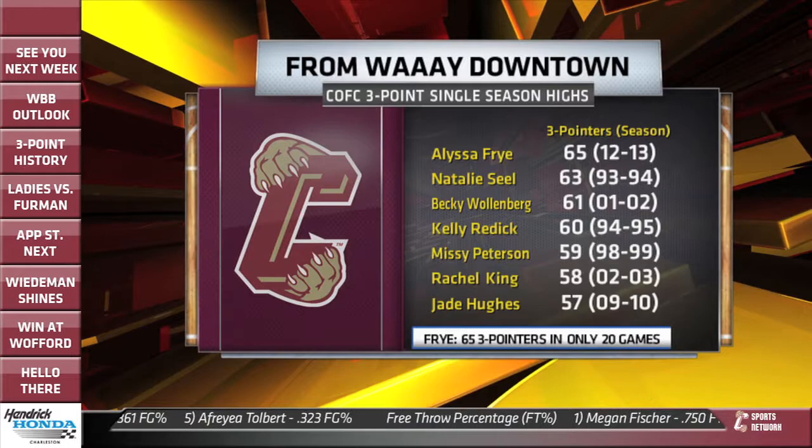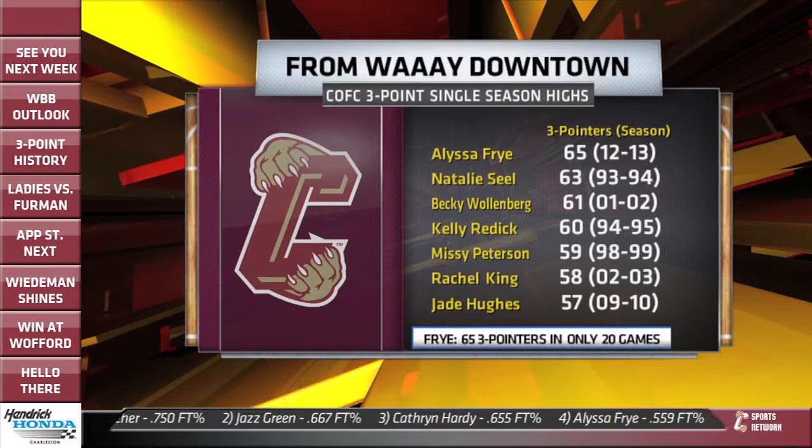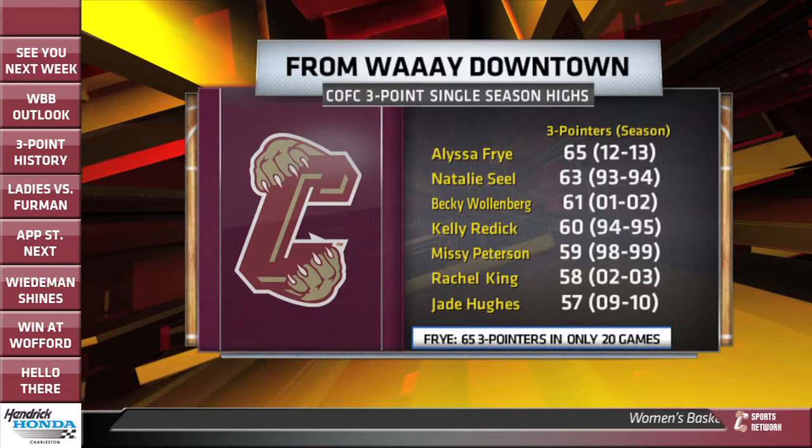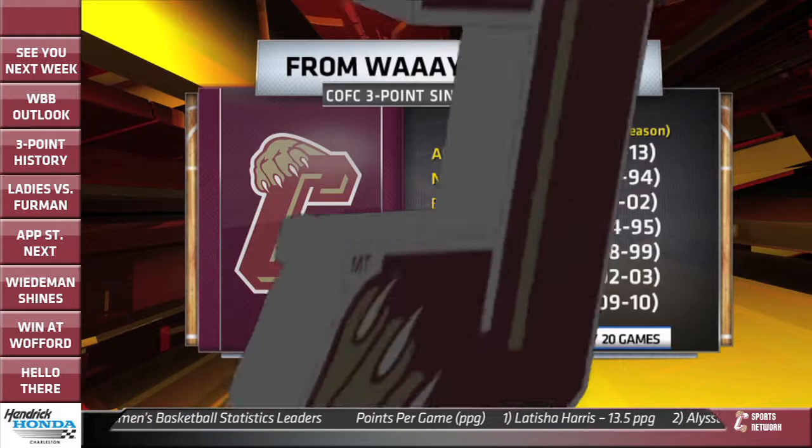So history made here at TD Arena. There you see the top seven most three-pointers in a single season, led by Alyssa Frye with 65 three-pointers — and still plenty of time left in this season. Natalie Sealy's record goes all the way back to the 93-94 season, so Alyssa Frye is breaking a long-standing record here at CFC. Becky Wallenberg had 61. Congratulations to Alyssa Frye.